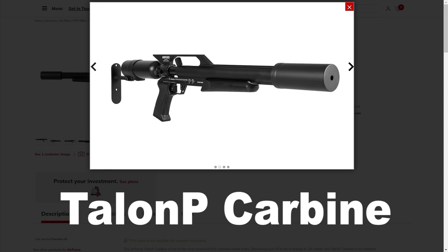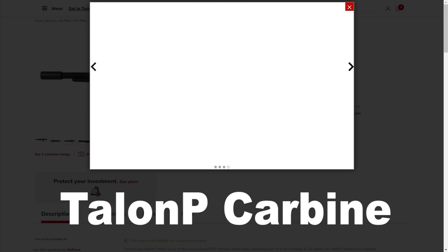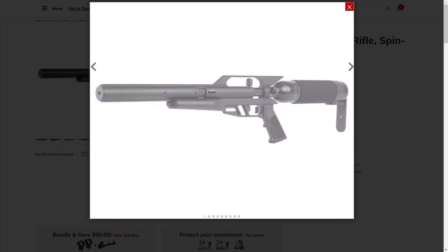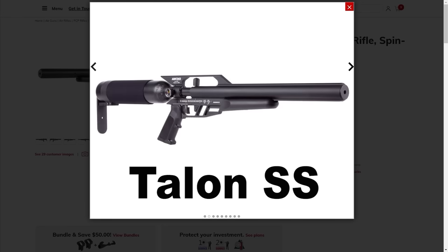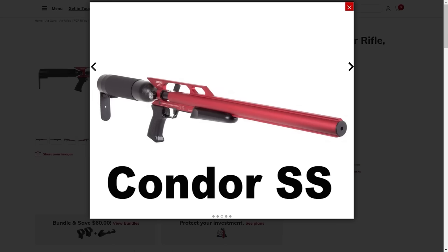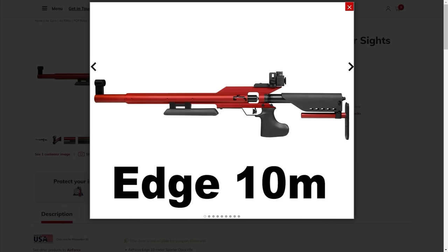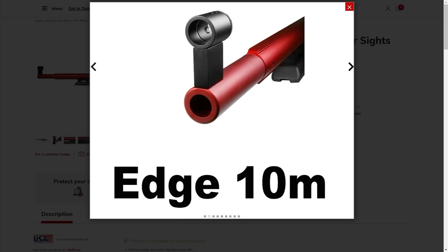A couple of my favorites are the Air Force Talon P, which is a super awesome little powerhouse carbine — over 50 foot-pounds in .25. And anytime you see SS, it just means it has a full shroud, so that stands for sound suppressed or sound suppression. The Condor is also available in red and blue. Air Force makes one called the Air Force Edge, which is their dedicated 10-meter gun. None of these guns are regulated, but they are known for their accuracy, and they all have Lothar Walther barrels.